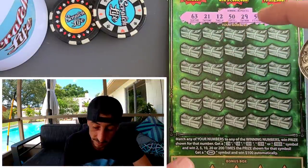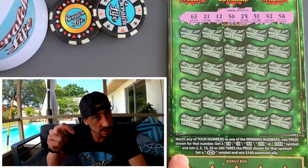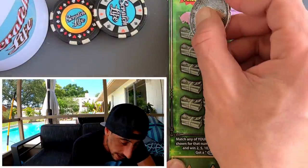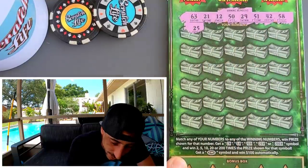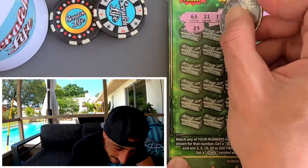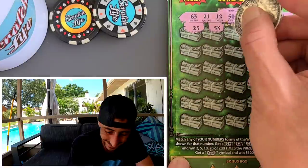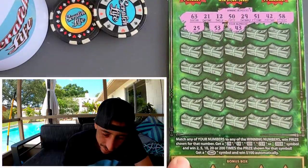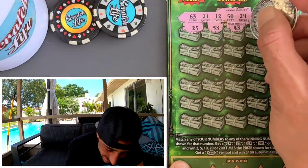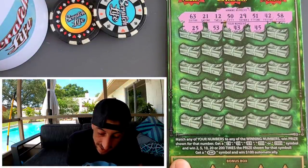Here are the numbers on ticket six: 63, 21, 12, 50, 29, 51, 42, and 58. Good luck on your end with your scratches — put down in the comments what you're scratching and give the video a thumbs up. Here we go — 25, 53, 43... I need 42, one off. That's the first nasty one-off right off the bat. 45.